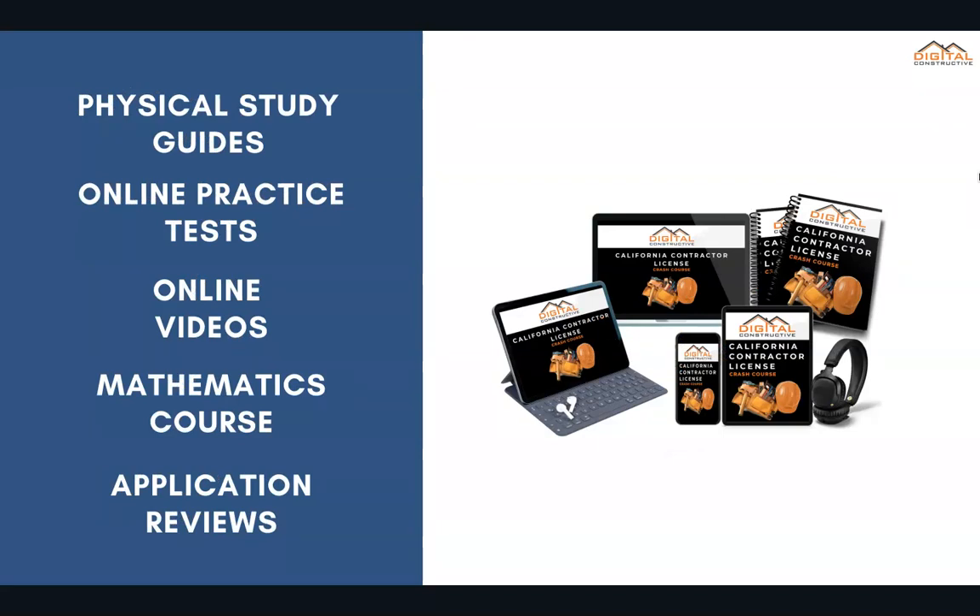You get online practice tests, online videos, and a mathematics course to make sure that you're prepared for all those math-related questions. With all of our courses, you get an application preparation tutorial and review. You can find the C-34 crash course in the links below this video.